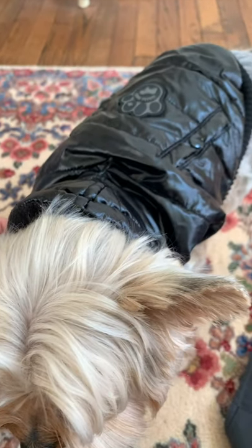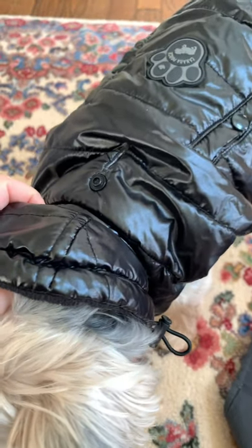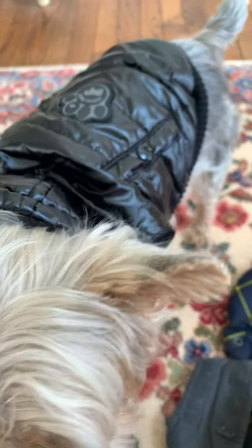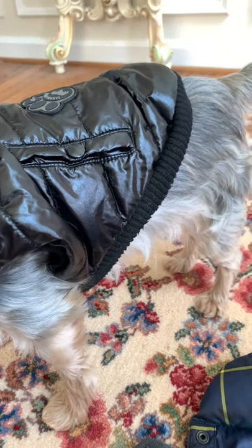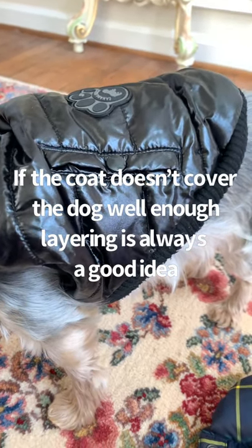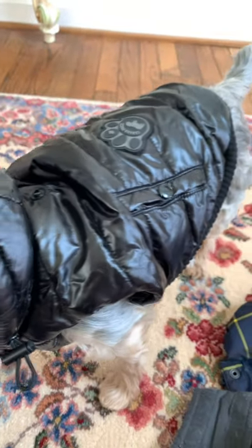This is one of the jackets I tend to put Teddy in when it's really cold because it seems pretty well insulated. I do put a sweater underneath since it doesn't cover as much of his stomach. A good tip for dressing your dog in winter: layering is always a good idea.